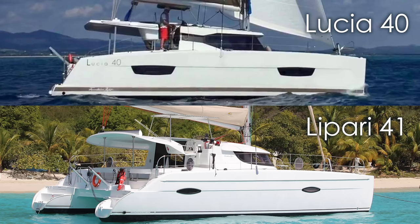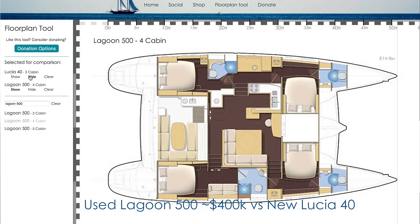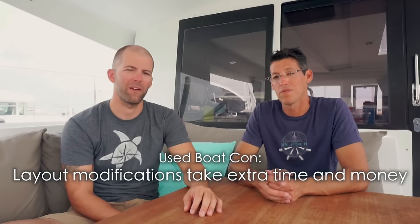One other advantage of newer boats is improved interior layouts. Even comparing the Lepari 41 to the Lucia 40 — the Lepari being the predecessor in the Fontaine Pajot brand — same boat size, same beam, same length, but just a couple of years apart and they figured out how to get more square footage out of the same space. With a used boat at the same price point, you might find a longer boat but it likely won't have as optimal a layout. You could rearrange the interior if you're handy, but you're still limited by the overall hull constraints, and even handy work costs you time.